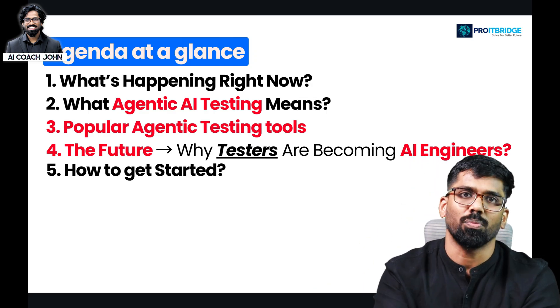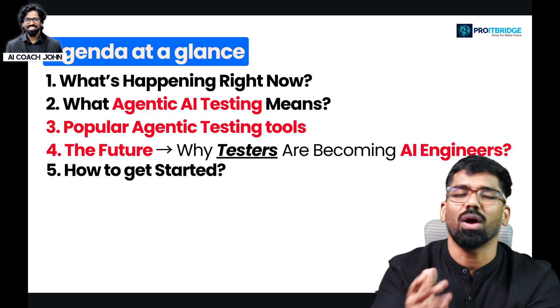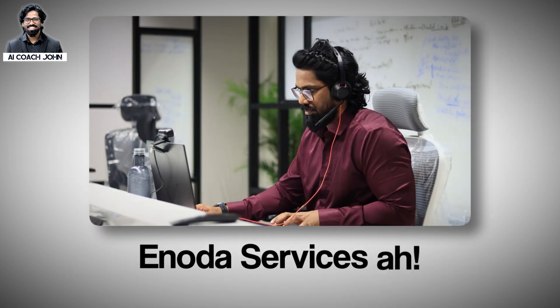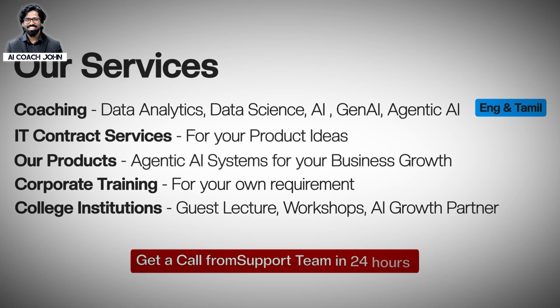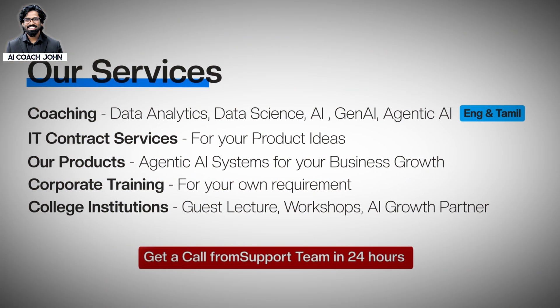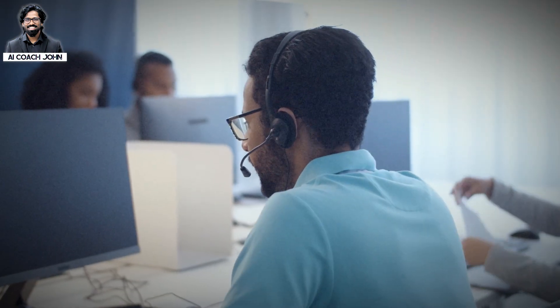If you want to choose the Provide Bridge service, you will find a list of services on the screen with a link in the description. Choose the form, submit it, and our team will contact you within 24 hours.